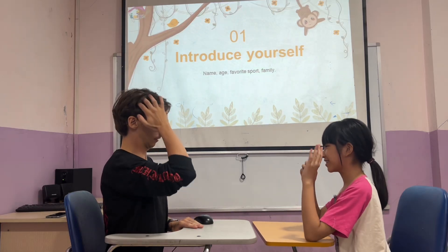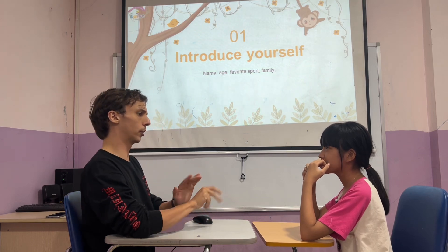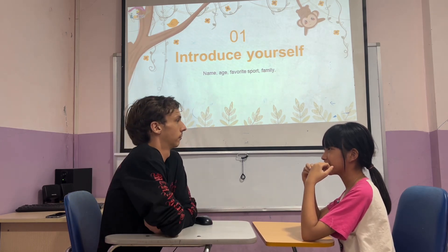Hello. Hi. Nice to see you. What's your name? My name is Anna. And how old are you? I'm 10 years old.